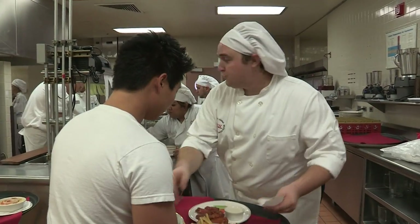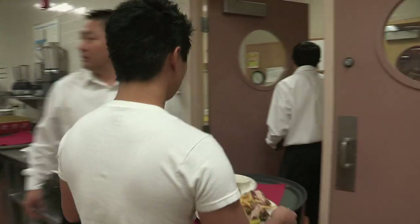This particular dining room is used especially for the students' capstone course. When the students finish their four years, they come to this course, and the purpose is to pull together everything they've learned in those four years.